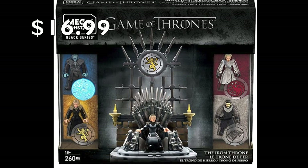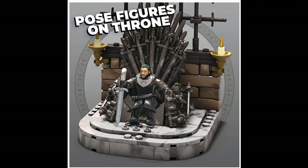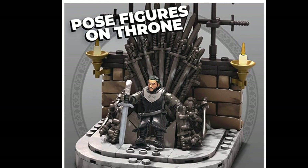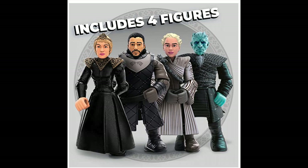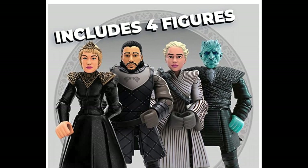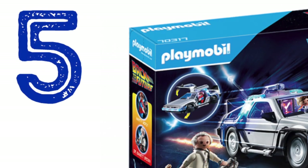Number 6: Mega Constructs Game of Thrones — the Iron Throne. This set is available on Amazon for $16.99. It's ideal for ages 16 and up and is designed specifically for older collectors, experienced builders, and fans. This set includes four highly articulated micro character figures.